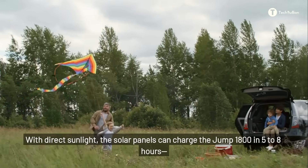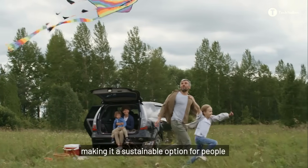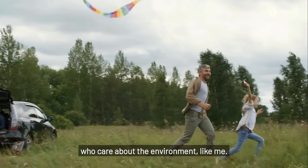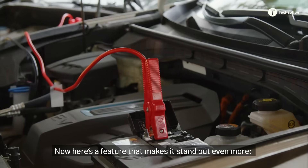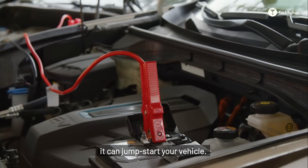With direct sunlight, the solar panels can charge the Jump 1800 in five to eight hours, making it a sustainable option for people who care about the environment, like me. Here's a feature that makes it stand out even more: it can jumpstart your vehicle.